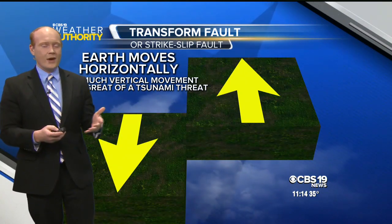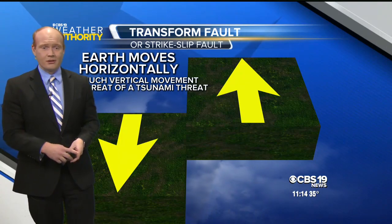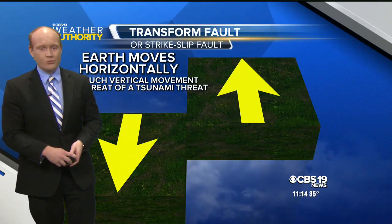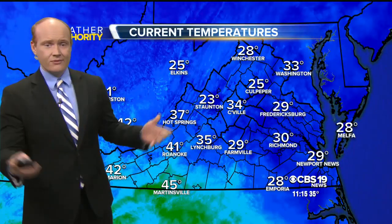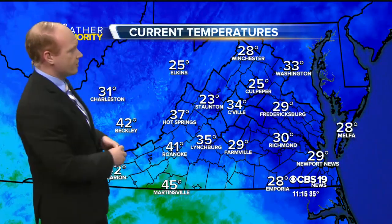Still, a meter of wave is possible along coastal sections of the Caribbean, so we'll keep a close eye on things as we progress throughout the evening. Just wanted to give you guys a heads up in case you hear about it over the next day or two.